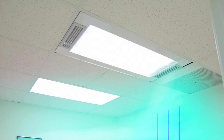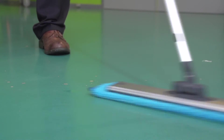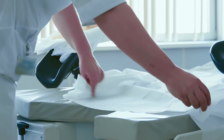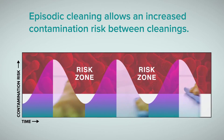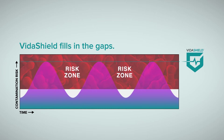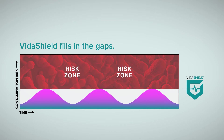Even though hospitals address surface contamination through accepted protocols based on episodic cleaning, the risk of contamination still increases during the time between cleanings. VitaShield fills the gaps of episodic cleaning by providing continuous air treatment.